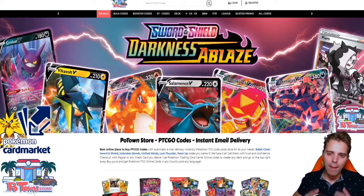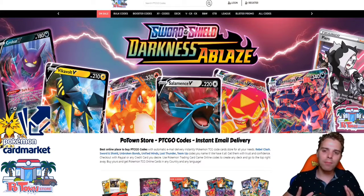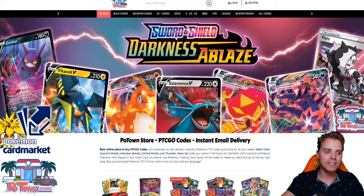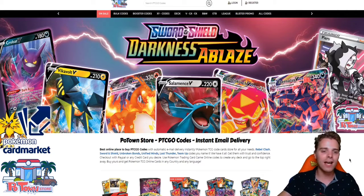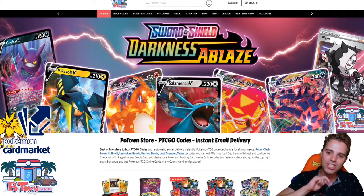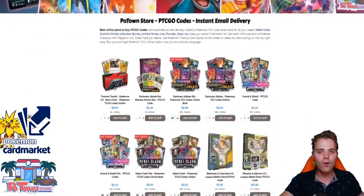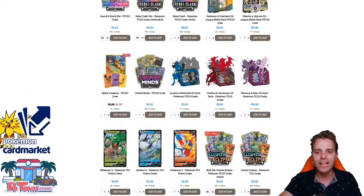This video is sponsored by PotownStore.com, the best place to get TCGO code cards. They already have Darkness Ablaze in stock, so definitely check out the website and use the coupon code ZAPDOSTCG for 5% off your next order. They have a huge variety of code cards, so you'll definitely find something you like.